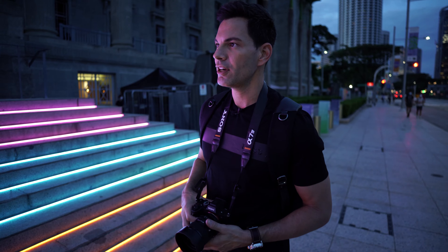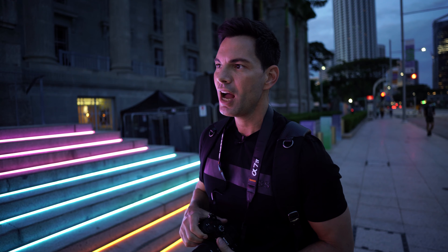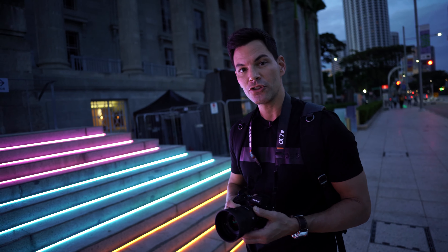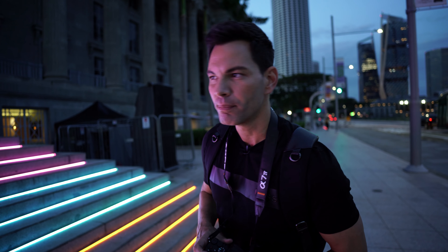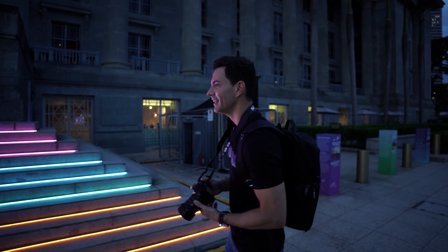So first, I'm going to take a photo of this little installation. On the A7IV, I have a G Master 35mm f/1.4 lens. Now because the Xperia Pro-I only does a maximum f/2 aperture, I'm going to set this to f/2 so we're on an even playing field. I'm a bit too close — all I get is the light.